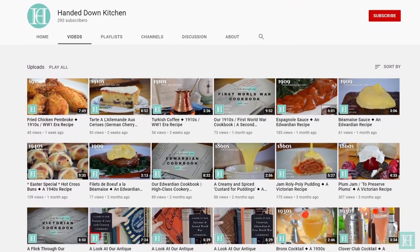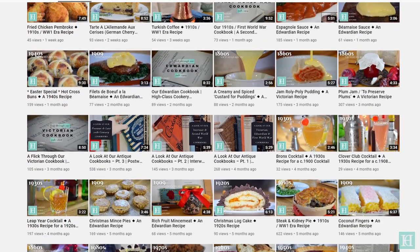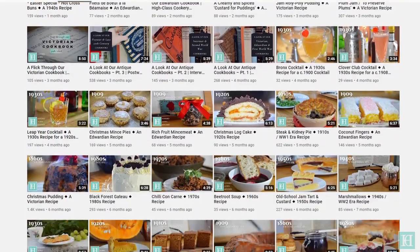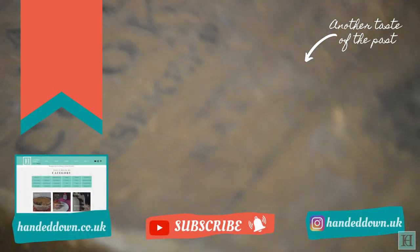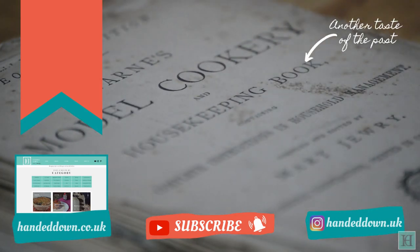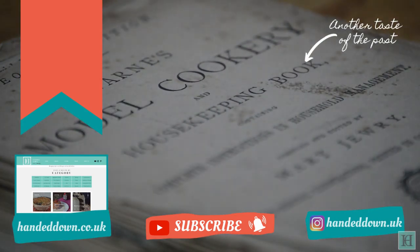In the meantime, you can check out the recipes we've already tried and tested from this cookbook on our channel. We hope you enjoyed this video — if so, please leave us a like. And if you'd like to see more about our collection of antique cookbooks and watch us recreate the recipes from them, be sure to subscribe to our channel.